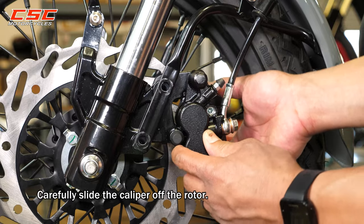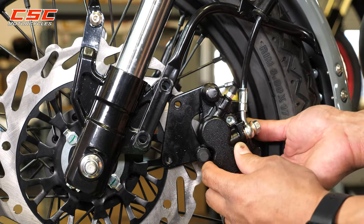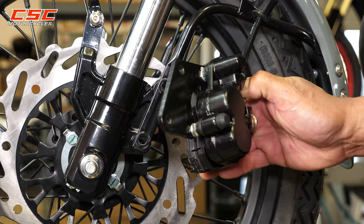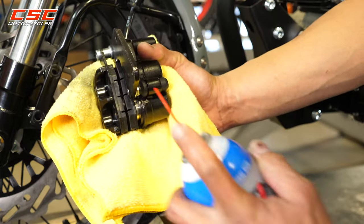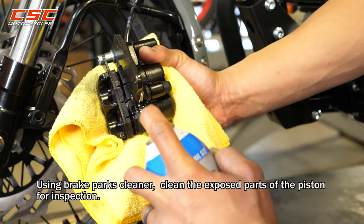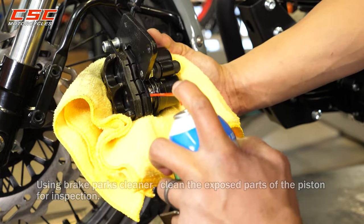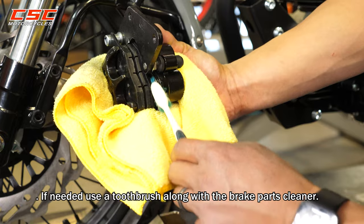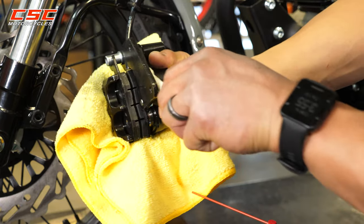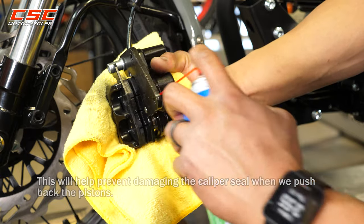Carefully slide the caliper off the rotor. When the caliper is off the rotor, do not engage the front brake lever. Using brake parts cleaner, clean the exposed parts of the piston for inspection. If needed, use a toothbrush along with the brake parts cleaner. This will help prevent damaging the caliper seal when we push back the pistons.